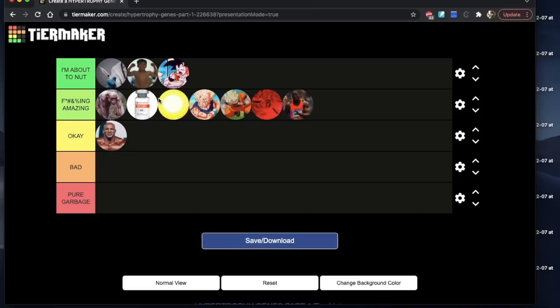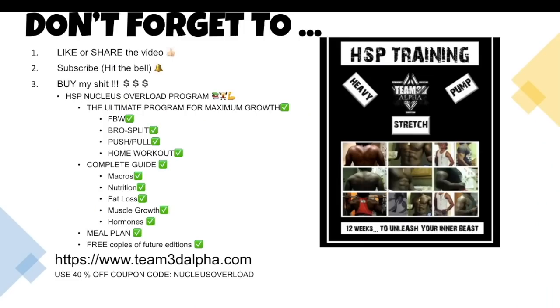I hope this video helps — sorry it went on for too long. You guys know I'm a nerd about topics like this; I could talk for an hour about hypertrophy, genes, all of it. I might make a part two, depending on how interested you guys are, to cover the rest of the genes that play a role in hypertrophy. But until then, see you in the comment section. Don't forget to like, share, subscribe, and hit the bell. And check out my HSP Nucleus Overload Training Program — it's the ultimate program for maximum muscle growth. It includes full body workout splits, bro splits, push-pull, home workouts, and comes with a complete guide for macros, nutrition, fat loss, muscle growth, and hormones, including a meal plan. It's pretty much all my 16 years of experience condensed into one book. You'll also get free copies of any future editions. Visit team3dalpha.com and use the 40% off coupon code 'Nucleus Overload,' or just buy it at full price.